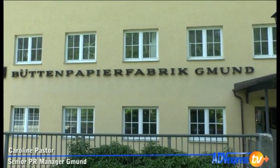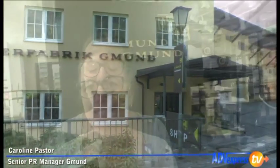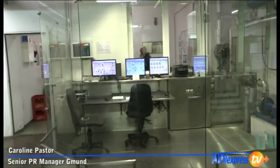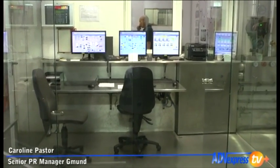We are in Gmund, where we have just visited the company specialized in the production of paper — a company where tradition and innovation live together. In Gmund we have innovation and tradition. It's a company 187 years old now, but we also have high-tech, really high and efficient machines producing the paper, cutting, and getting the paper ready for our customers.